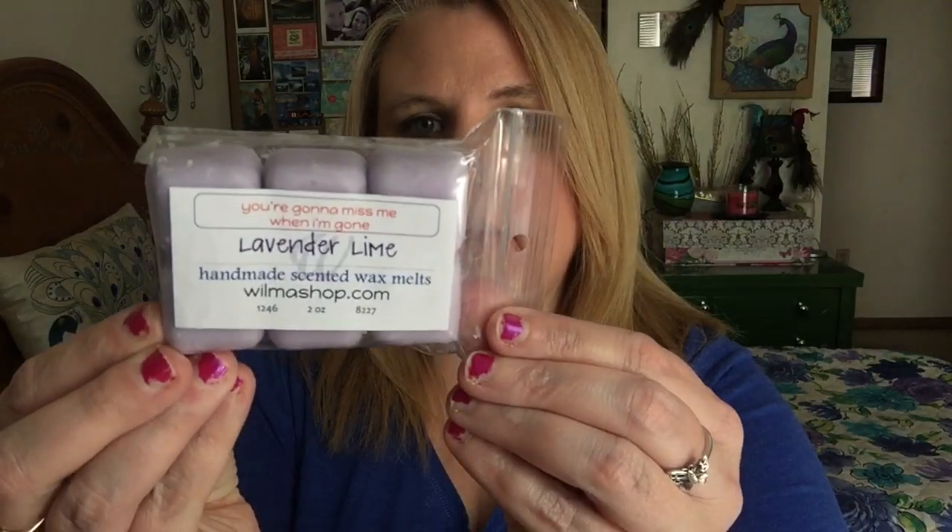The next one is lavender lime. There's really something off with this one and I don't quite know what it is. I get the lavender and I get the lime, but I think it's me because I'm used to lemon lavender. Lime obviously has a different smell, and there's just something a tiny bit off. I might just let this one cure and see what we come up with.